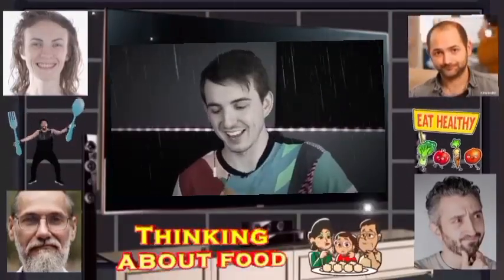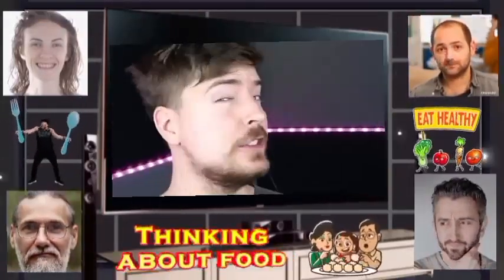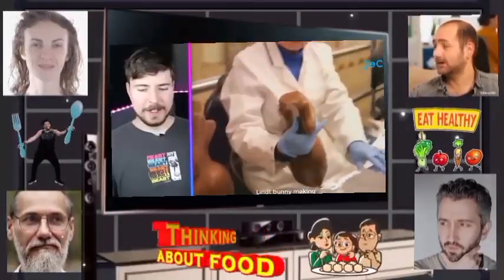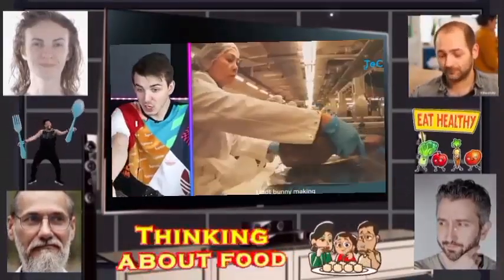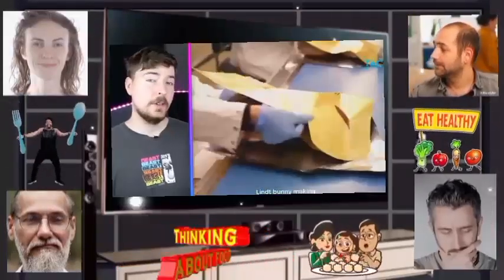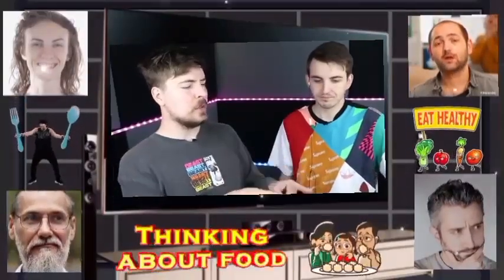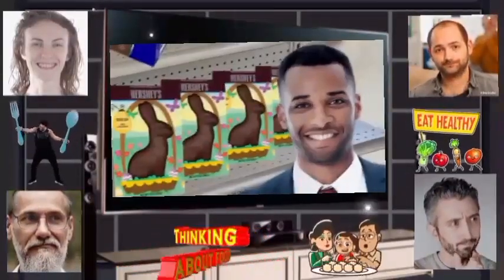Now you know how ice cream and hot dogs are made — here's a chocolate bunny. I feel like everybody only buys these for Easter and that's literally it. That one is giant — I've never seen one that big. If you buy the giant one you're cool. Imagine people passing on Hershey's bars saying 'No, I want that one because it's shaped like a bunny.'